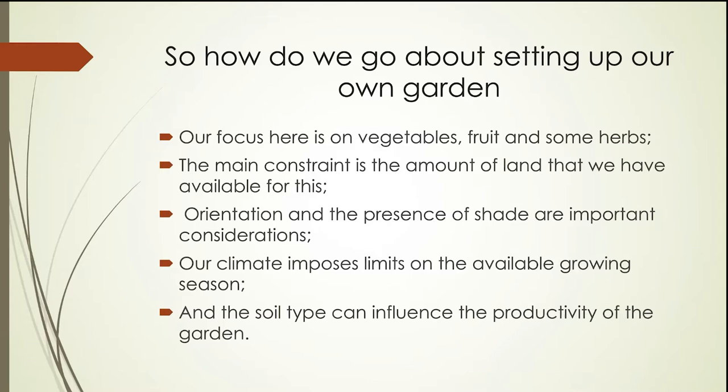That gives us a reasonable growing season. Another influence is the type of soil that we have in our garden. Some soils are more productive than others; some are better at retaining moisture. The kind of soil we have will also influence how effective we are at growing different kinds of vegetables, and we'll talk about that when we get to specific vegetables.